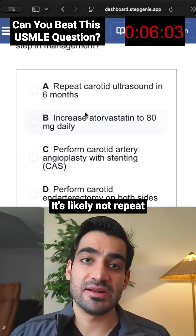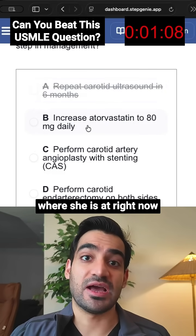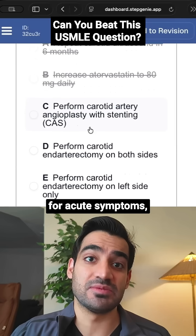Which of the following is the best next step in management? It's likely not repeat carotid ultrasound in 6 months because she is symptomatic — this wouldn't meet her where she is based on her severity. Starting aspirin or antiplatelet therapy daily is also unlikely to make a big difference right now for acute symptoms, given that she's already having them.